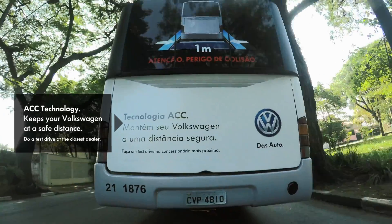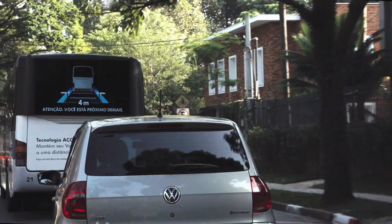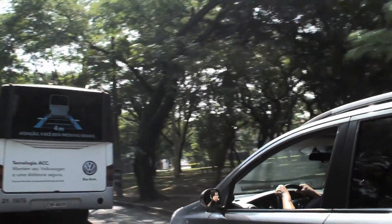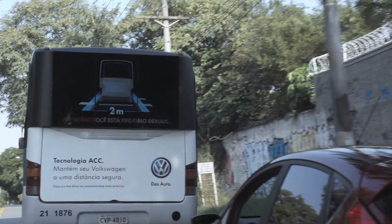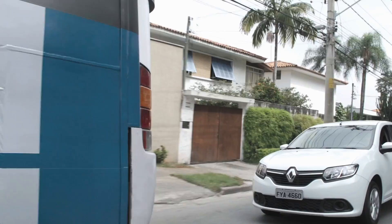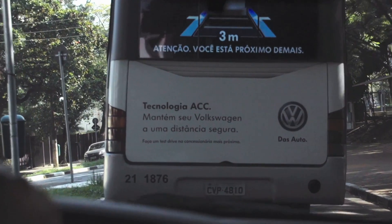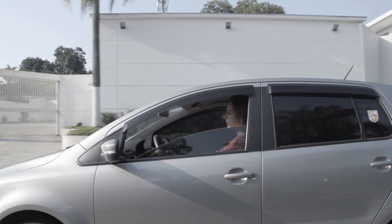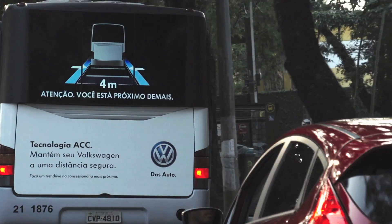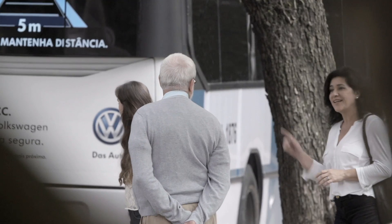Upon detecting approaching vehicles, the busback would display the distance between the vehicle and the bus and alert drivers as they drove closer. Countless drivers had a chance to see how Volkswagen ACC can bring more safety and convenience to the streets.